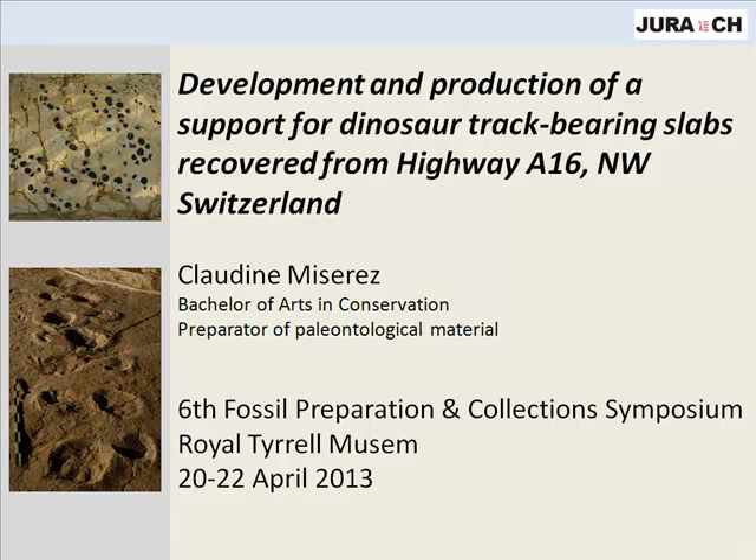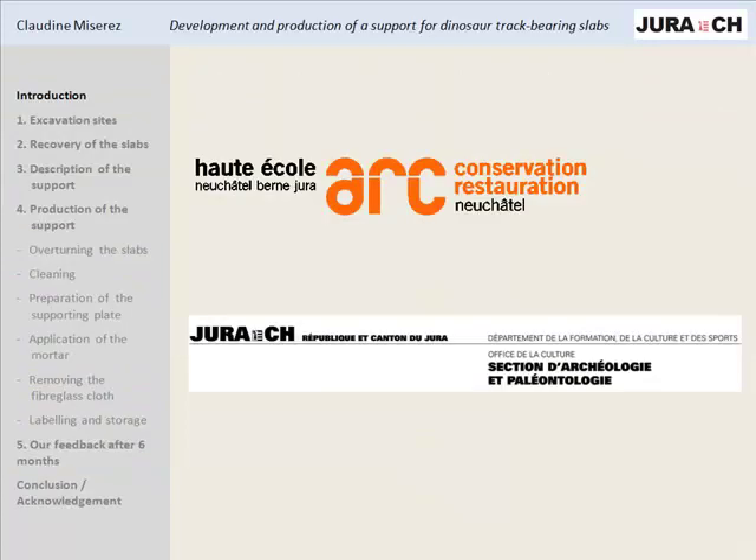Hello everybody. As you heard, I'm from Switzerland and I had a very long trip to come here, but anyway I'm very happy to be here to present to you this project. This project is the result of my Bachelor Thesis in Conservation and Restoration, which I realized with the Conservation and Restoration School of Neuchâtel in Switzerland, and also in collaboration with the County Office for Culture and the Paleontology A16, which is a paleontological survey project of this Office for Culture.